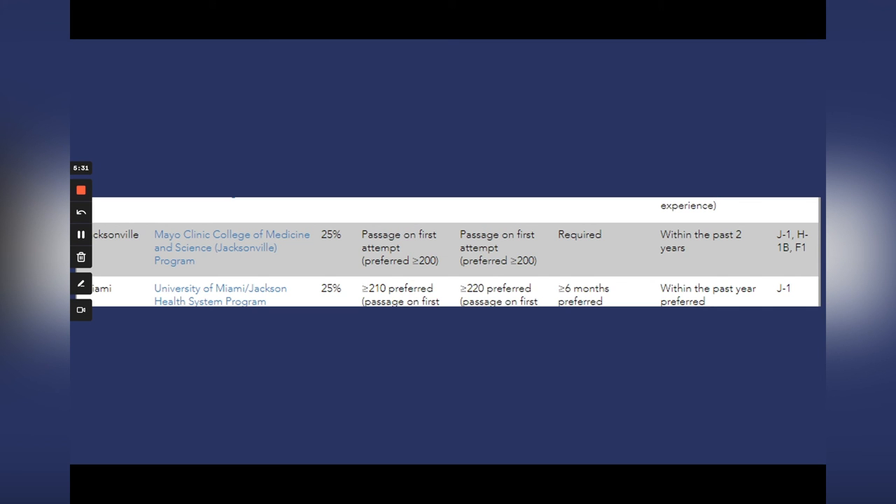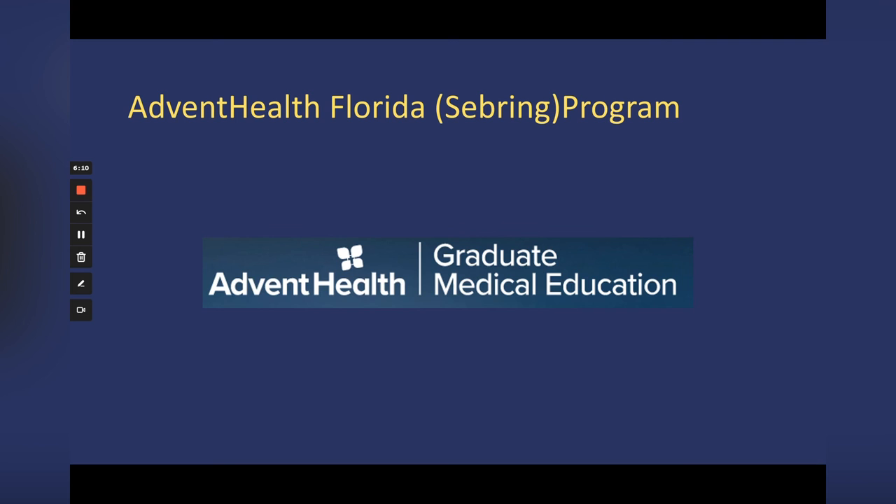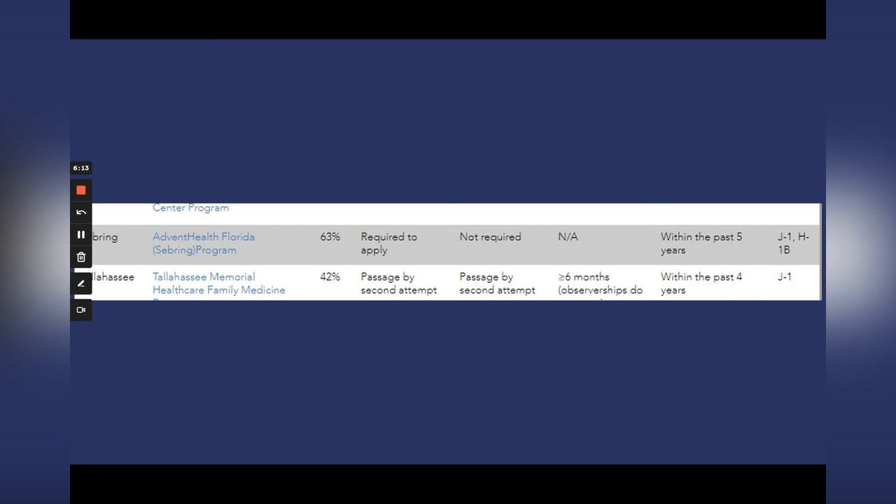In Jacksonville, the Mayo Clinic College of Medicine and Science program has 25% IMGs. They require at least a 200 on Step 1 and Step 2 and want you to have passed on your first attempt — so if you have a Step failure, this may not be the right program. They do require US clinical experience without specifying how much. This is a program for recent graduates — within the past two years — and they offer J-1, H-1B, and F-1 visas.